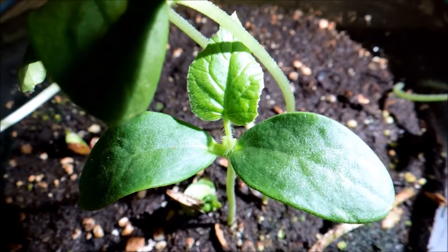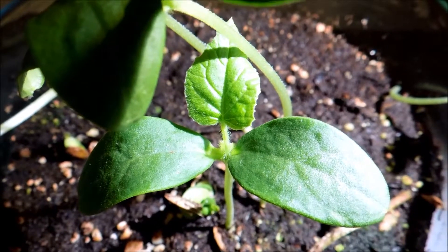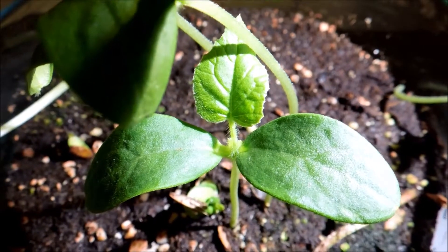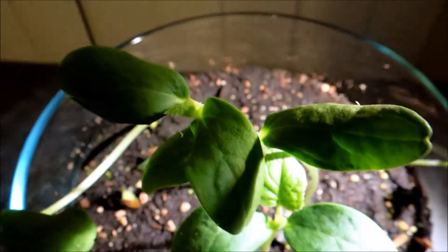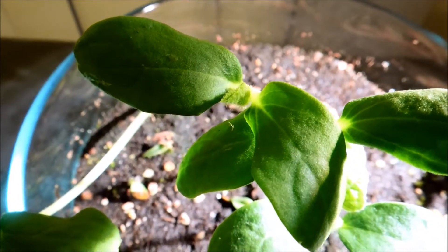Out of the four very large seedlings, this one is very promising. It has a very large first true leaf already and it's working on a second true leaf. The cotyledons are still fine.